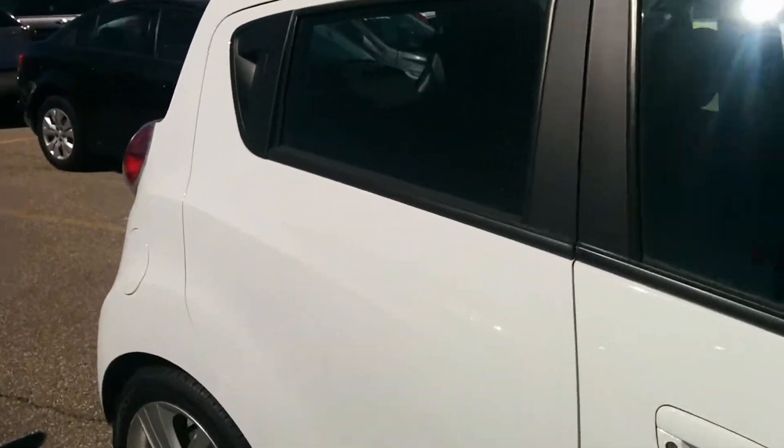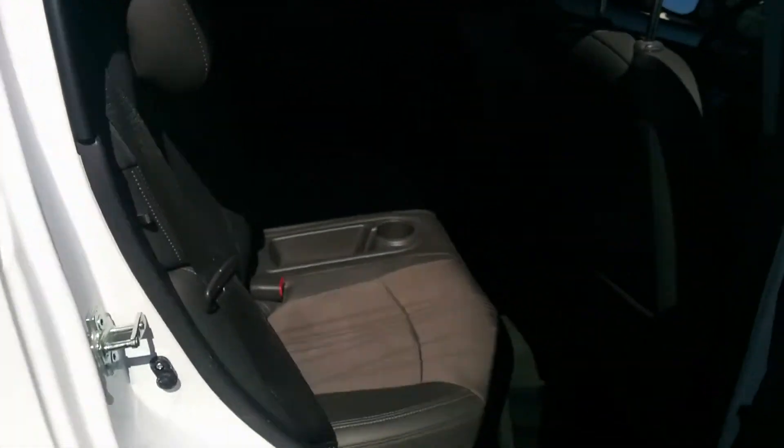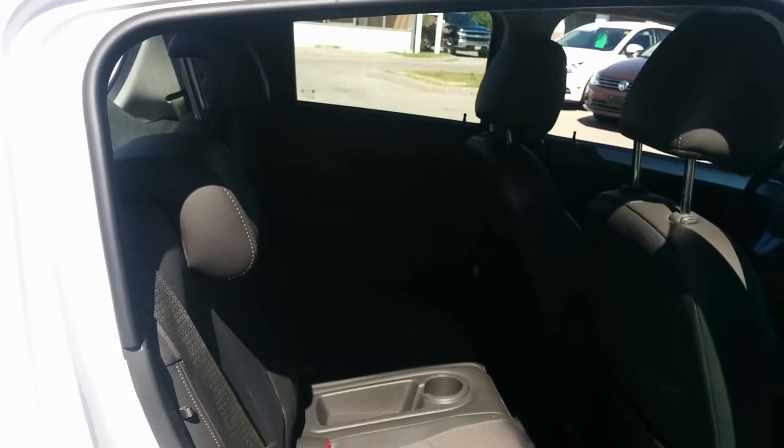Taking a look at your passenger seats back here, you can see that there's lots of room in the back for your passengers. They're going to be sitting very nice and comfortably.